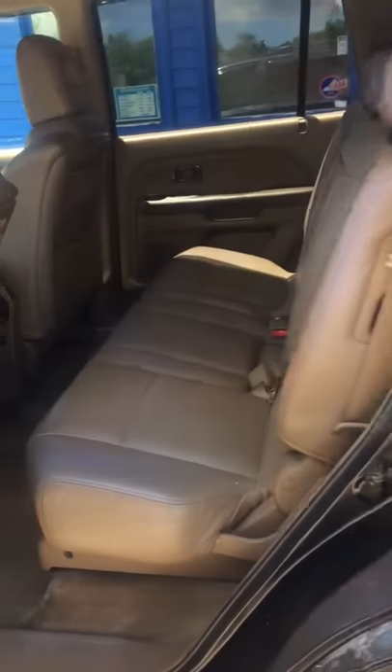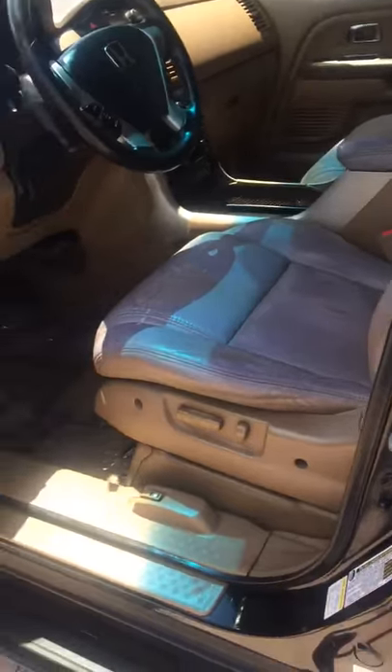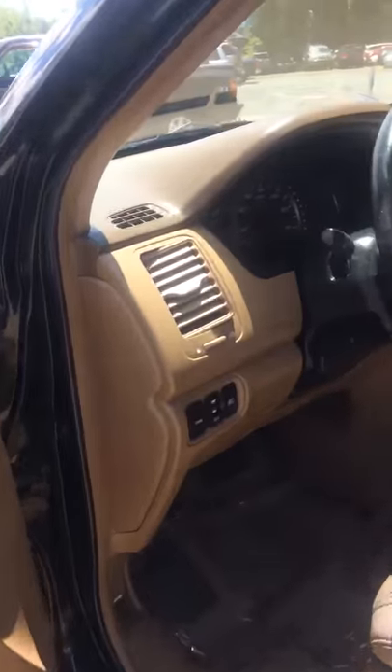We'll start with the back seat. This is the second row of seating, and then this is the third. And the front seat, again, with the tan leather interior. Very nice inside.